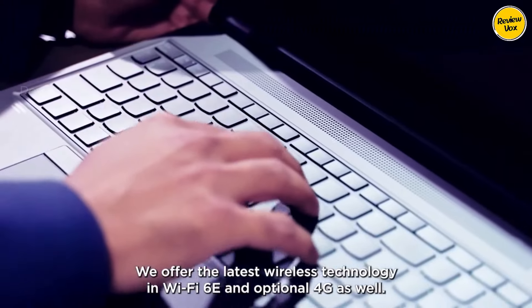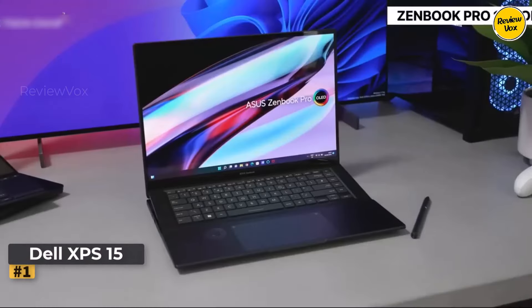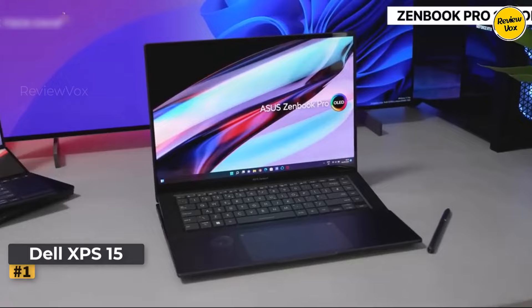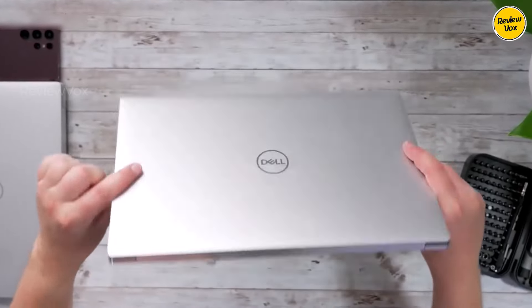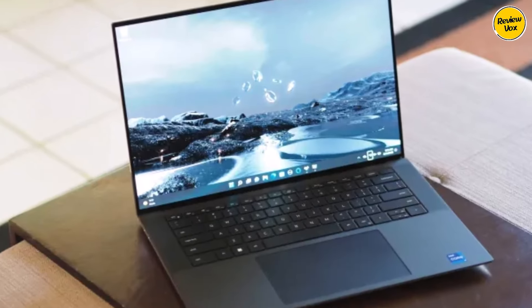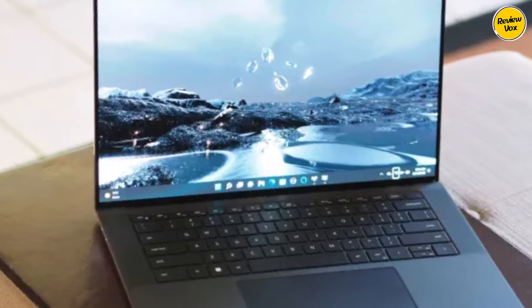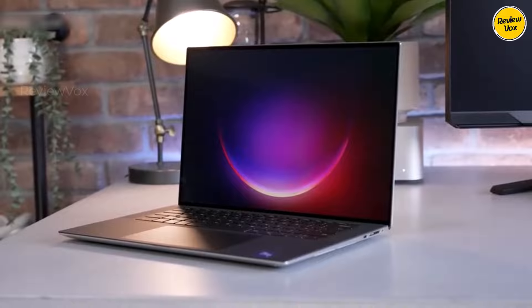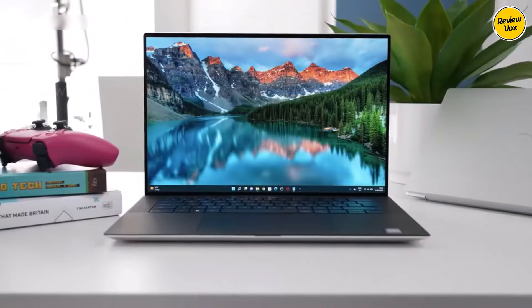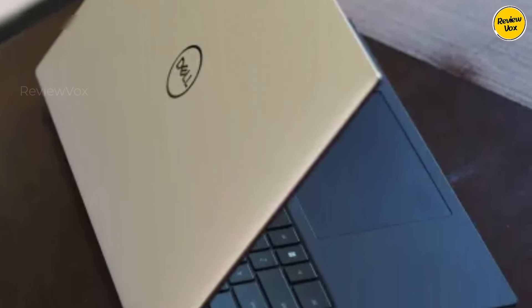Number one: Dell XPS 15. The 2022 Dell XPS 15 earns our stamp of laptop perfection, combining robust performance with sleek design. It excels not only in trading but across the board, powered by an Intel Alder Lake processor and faster RAM. It outshines competitors in benchmarking tests, with impressive single-core and multi-core performance positioning it ahead of the curve.